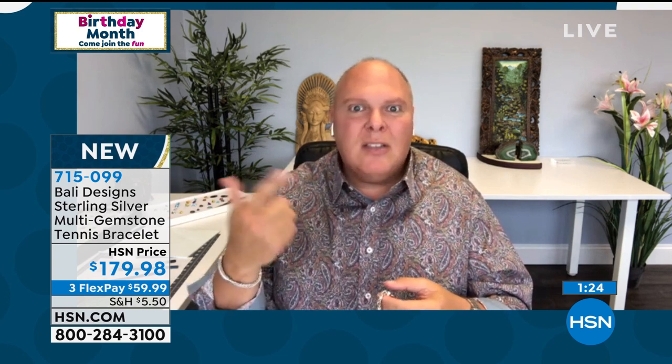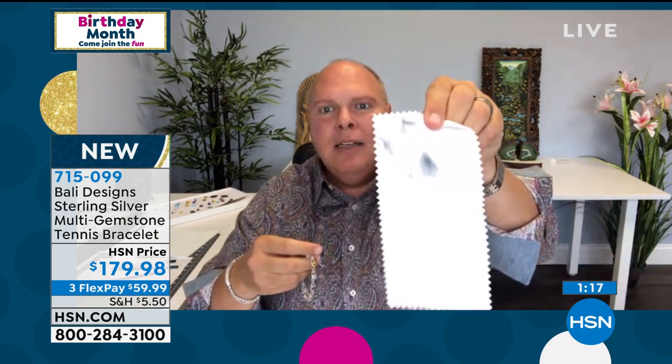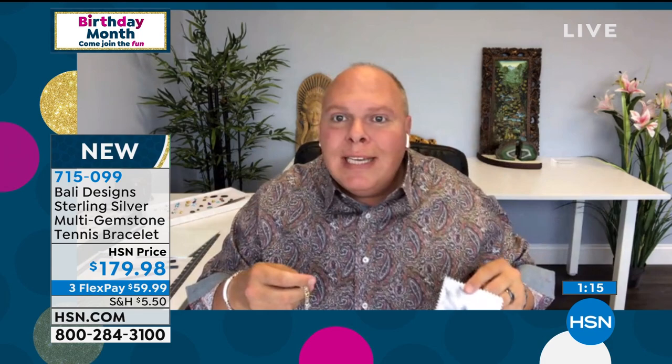They're really gorgeous polishing cloths — use them forever. If they get a little black because you've polished silver, use it until it's solid black and then keep using it. They just last forever. That's all you need to take care of your jewelry.